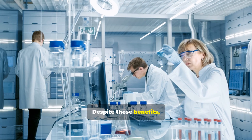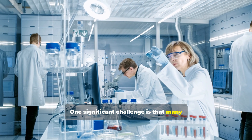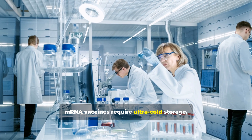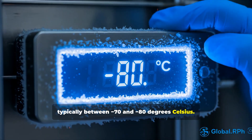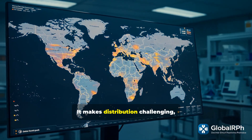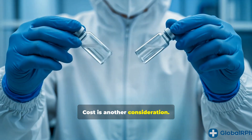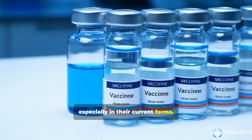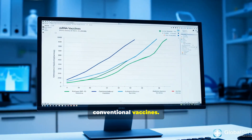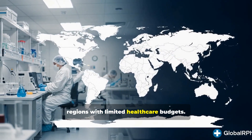Despite these benefits, several obstacles remain. One significant challenge is that many mRNA vaccines require ultra-cold storage, typically between minus 70 and minus 80 degrees Celsius, making distribution challenging, especially in rural or low-resource areas. Cost is another consideration, as the production of mRNA vaccines tends to be more expensive than conventional vaccines, which may affect their availability in regions with limited healthcare budgets.